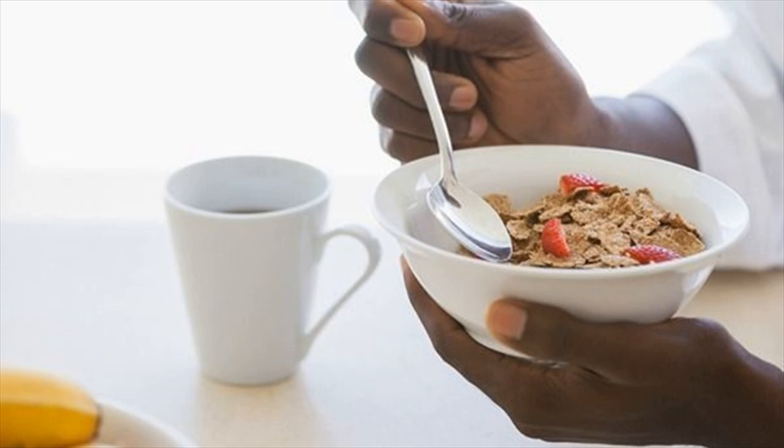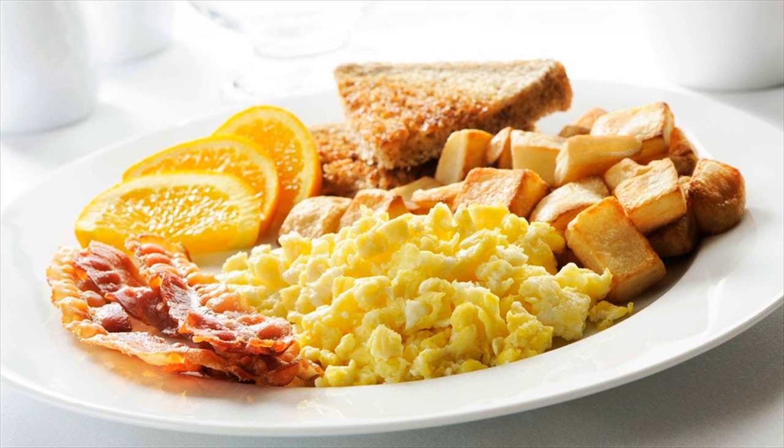The amount of time between breakfast and lunch is way too long. But it doesn't have to feel that way. If you want to feel energized and full for longer, you should make sure to eat a nutritious breakfast with a lot of protein.